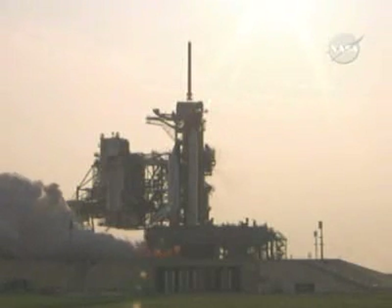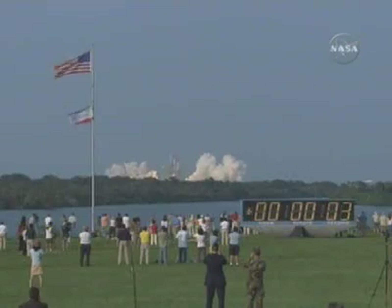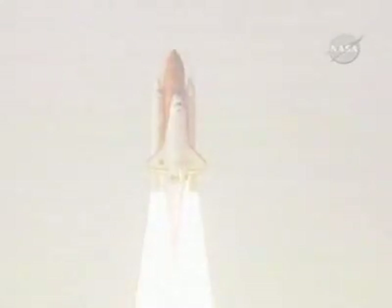Three. Two. One. Zero. And liftoff of Space Shuttle Endeavor, expanding the International Space Station while creating a classroom in space.